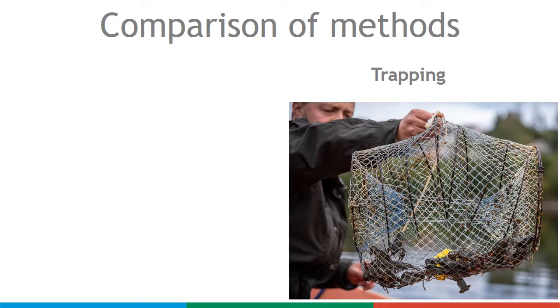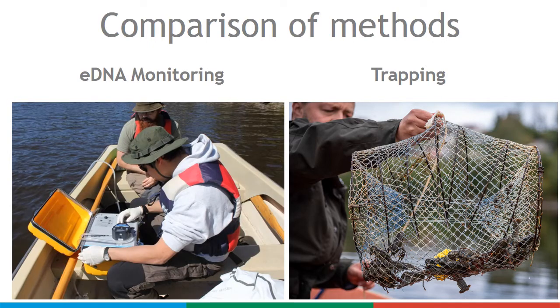Traditional crayfish population density estimates are obtained from catch per unit effort using beta traps. It is essential to compare this traditional monitoring method with eDNA monitoring, as this might reveal strengths and weaknesses with both methods.